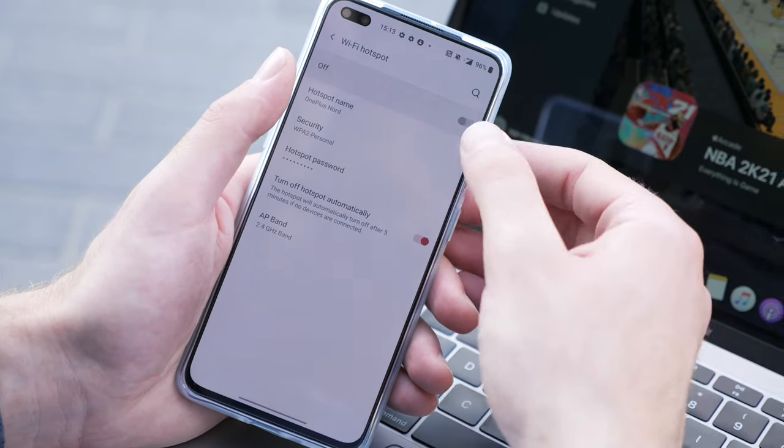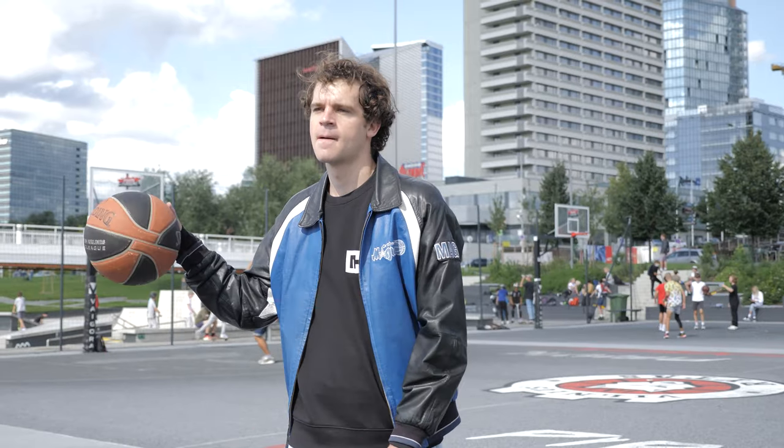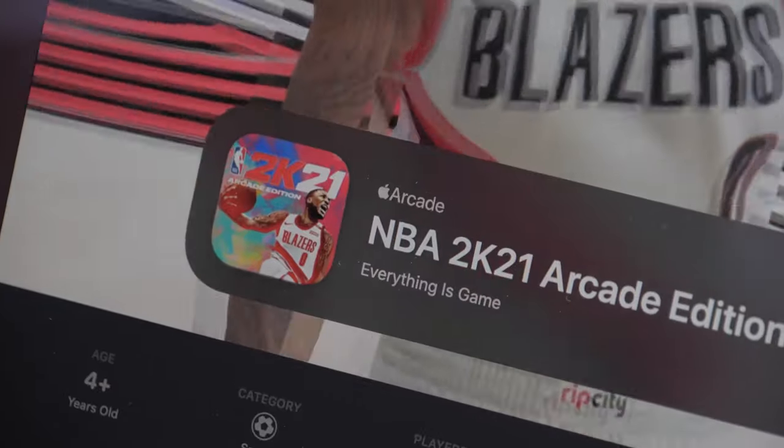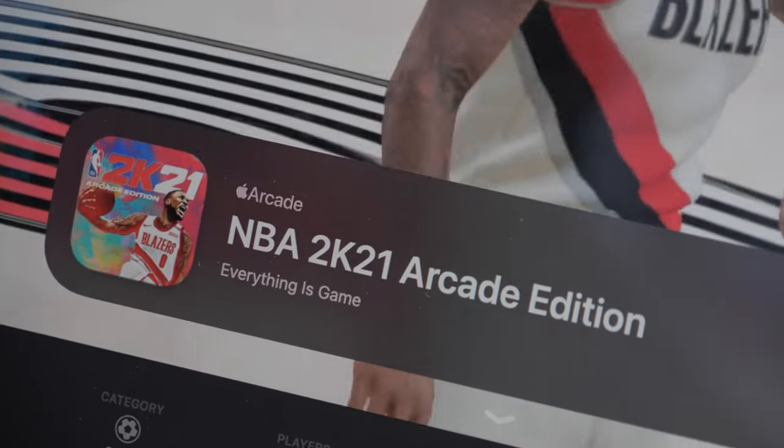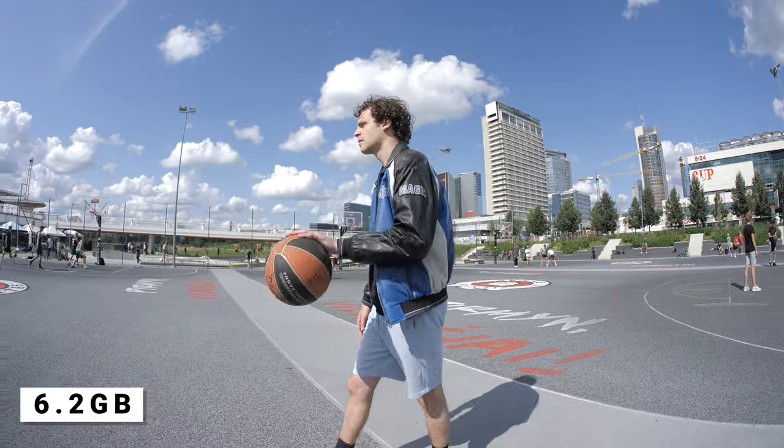5G is said to shape the future for all IoT devices, not just 5G mobile performance. That's why I've got my laptop here, already connected to my phone's 5G hotspot. I'm interested to see if there will be any difference in results, mainly because the shared network's speed performance will be dependent on the phone's functions. Strap in — let's find out. I'm going to download NBA 2K21 Arcade Edition, which comes in at 6.2 gigabytes.